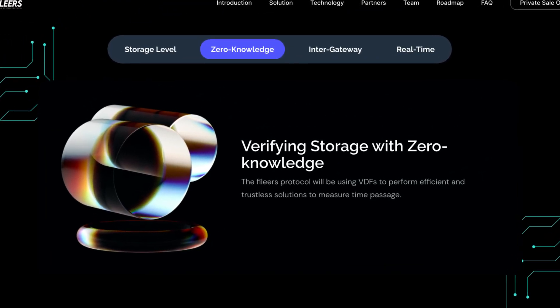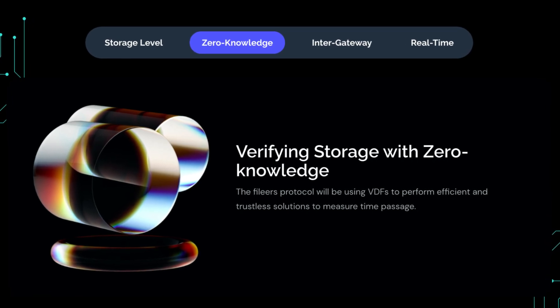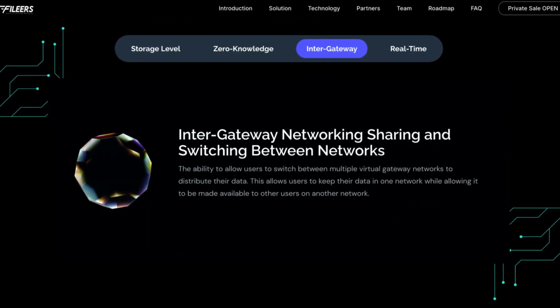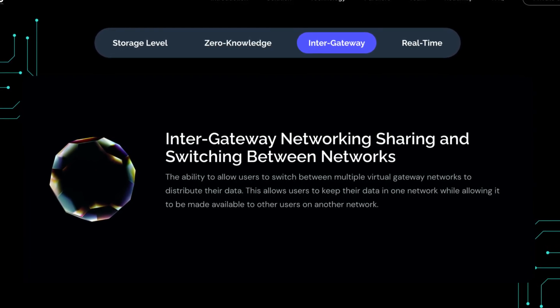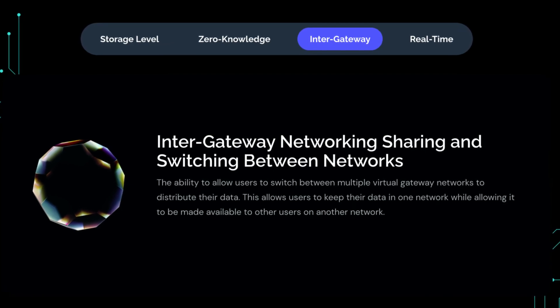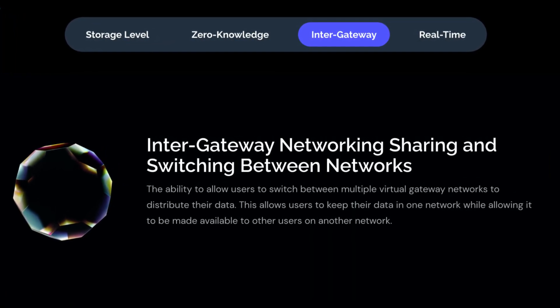Zero knowledge — verifying storage with zero knowledge. The Phileas protocol will be using VDFs to perform efficient and trustless solutions to measure time passage. There is also inter-gateway networking, sharing and switching between networks. This is the ability to allow users to switch between multiple virtual gateway networks to distribute their data, keeping it in one network while allowing it to be made available to other users on another network.